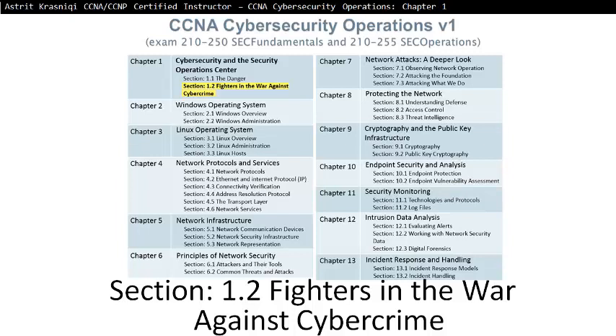Hello and thank you for watching my video. My name is Astrid Krasnici. I'm CCNA and CCNP Certified Instructor. On this video we are covering CCNA Cybersecurity Operations, Chapter 1, Section 1.2: Fighters in the War Against Cybercrime.